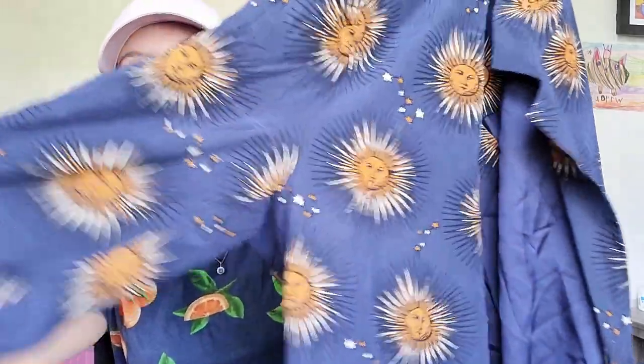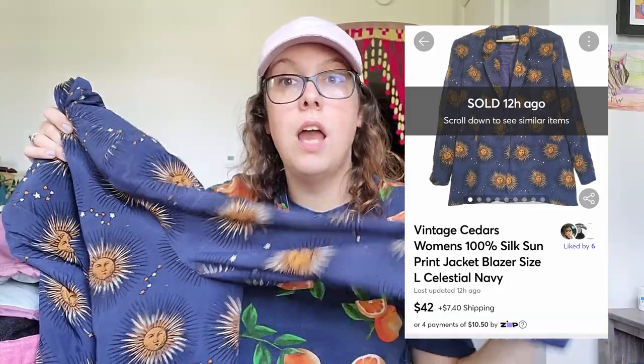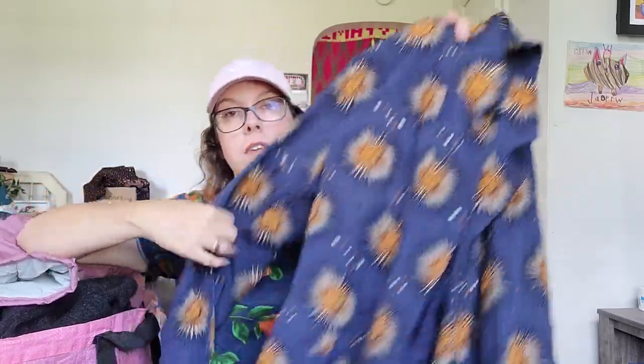This piece — I absolutely love the print. I'm assuming this is men's and it is 100% silk, size large — though it might be women's. Look at this blazer — the sun print! I love astrology and zodiac signs, and this just goes right with that theme. I don't really know what I'll list it for, but if I had to guess, about $35 to $50. The brand is Cedars — I believe this is also vintage. I was really surprised other people left this behind.